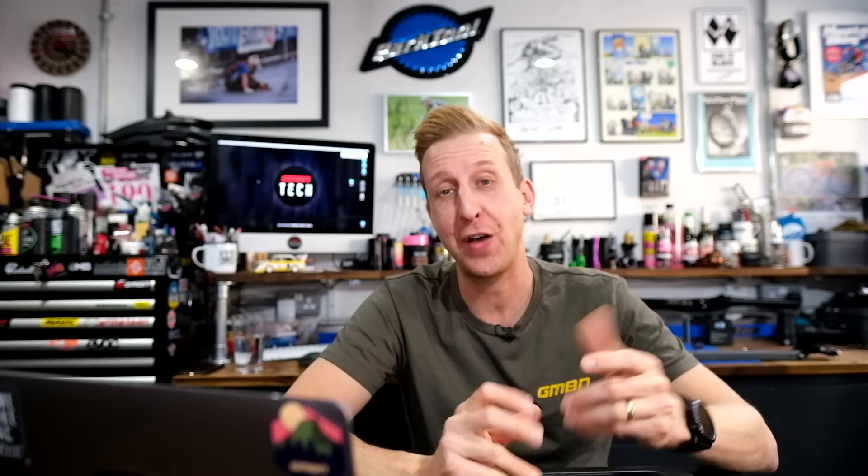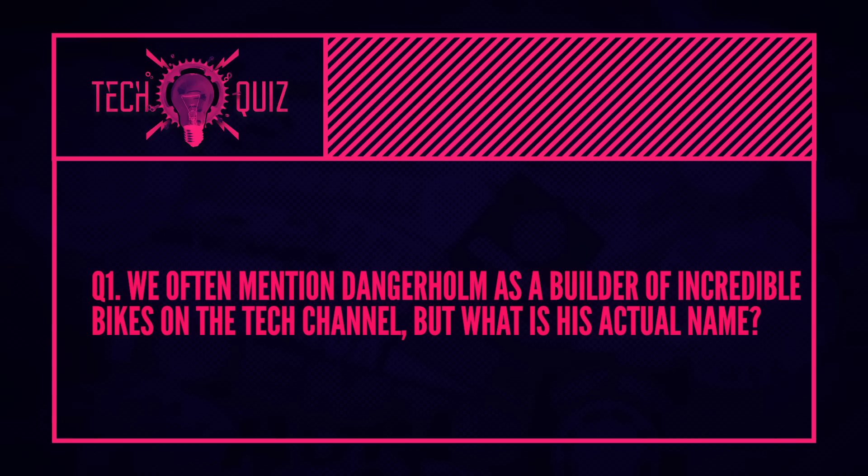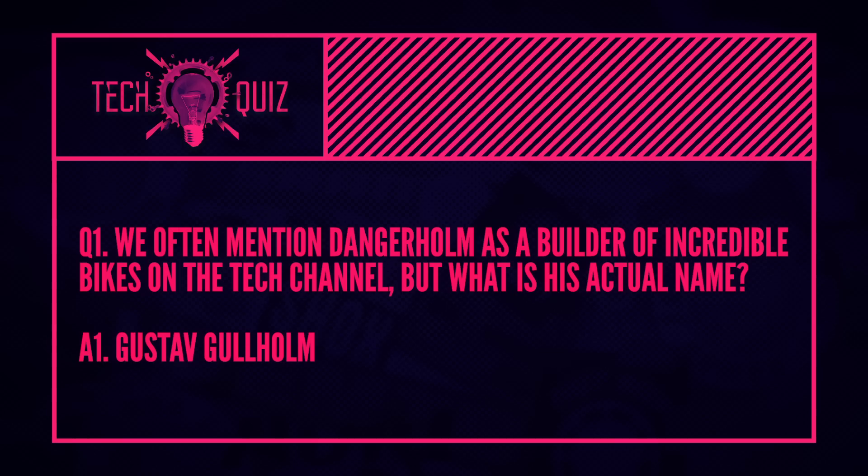Okay, now it's time to pick up the quiz answers. The first one: we often mention Dangerholm as a builder of incredible bikes here on the Tech Channel, but what's his actual name? Quite dropped enough hints — it's Gustav. Gustav Gollum. So, awesome dude — and thank you once again if you're watching, Gustav, for sending us everything. We must meet up this year when everything sorts itself out.